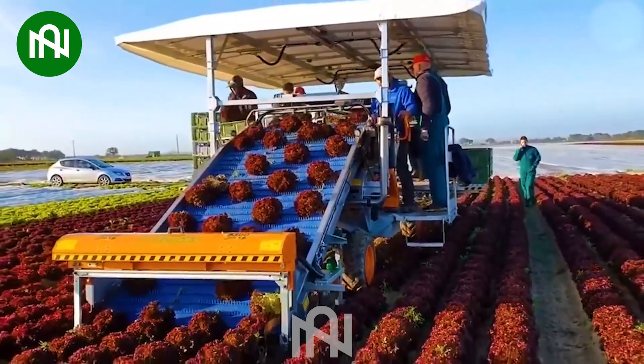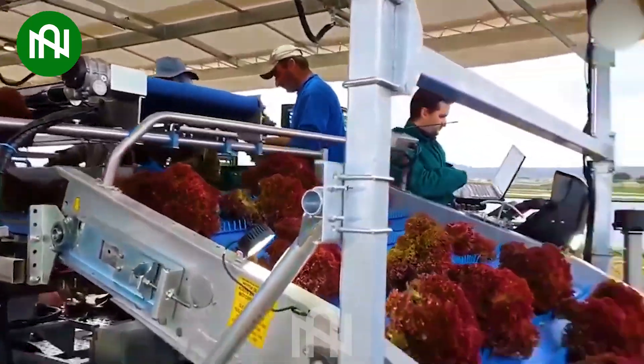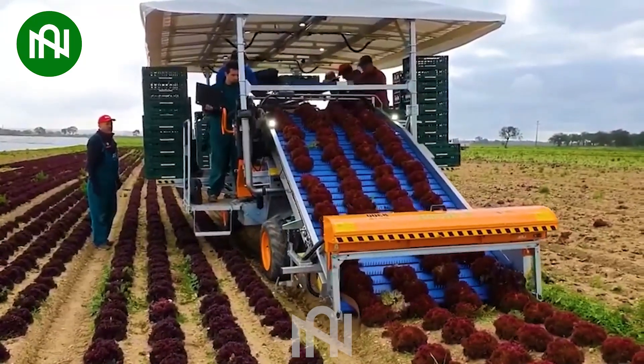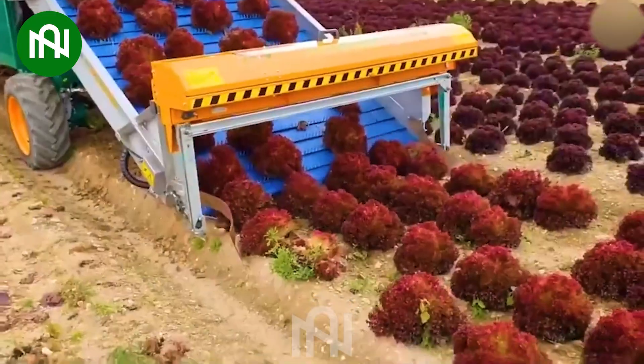Harvesting purple lettuce is now a breeze. This advanced machine ensures a swift and efficient harvest, setting a new standard in agriculture. Witness the future of salad greens.